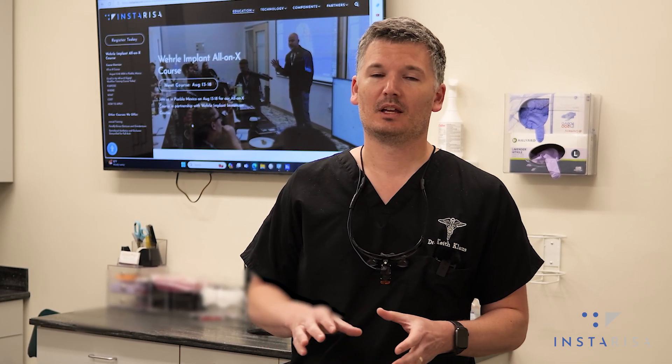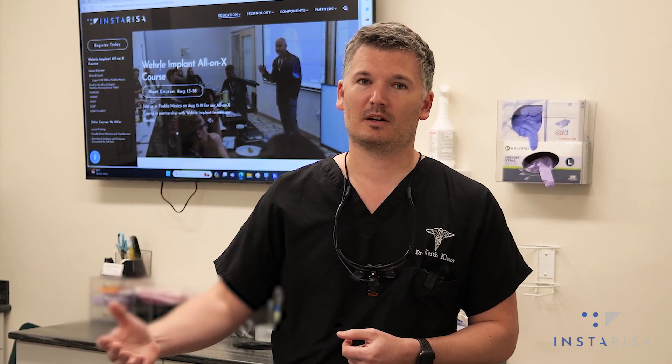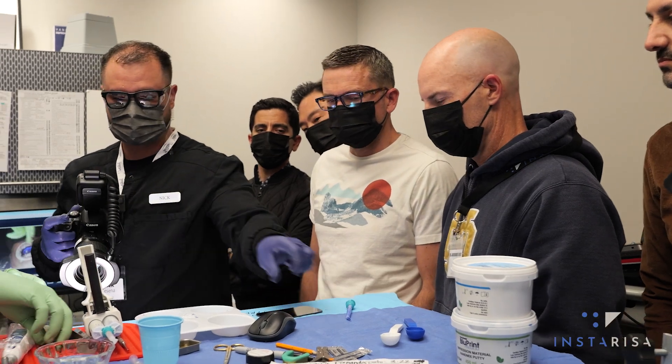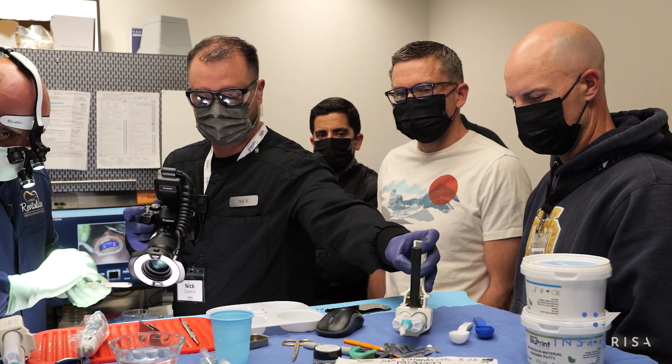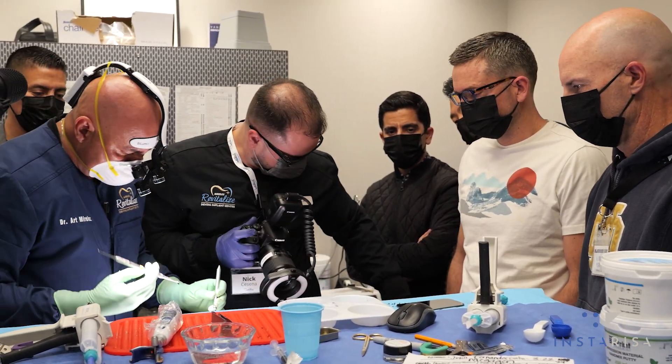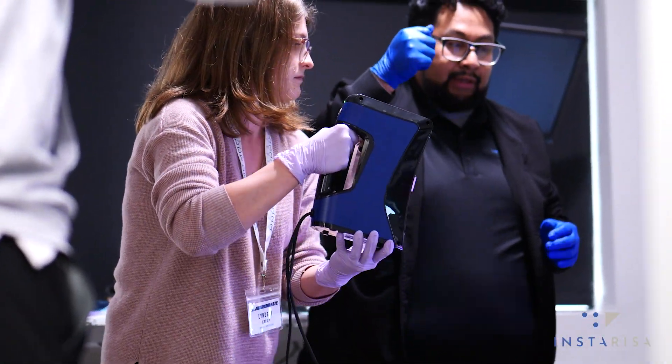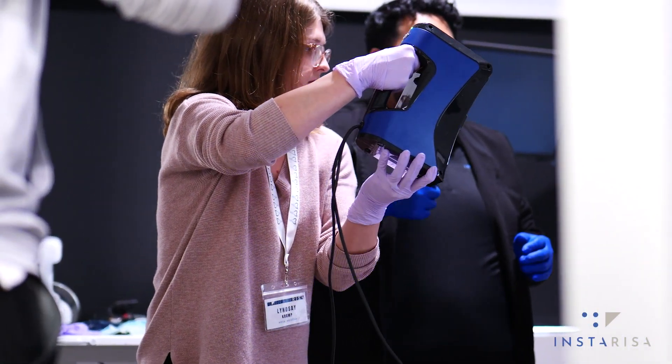At this course, you'll have an opportunity to learn and serve the wonderful patients in Puebla, Mexico. Not only are we going to help them out with their dental needs and show them the highest quality of care. This is an opportunity for you and your team to learn the entire process from start to finish, starting with the intake records using the industry's facial scanner so that everything is designed based on the face.